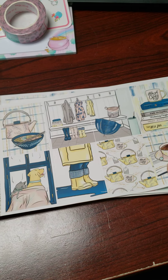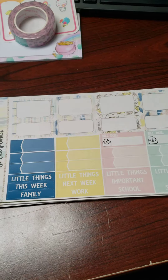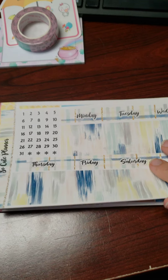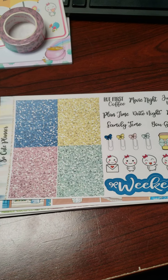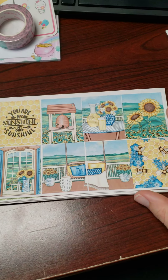I got this kit — it's like a rainy day, stay cozy at home kind of thing. Here are all the sticker sheets that come with it, some washi, and date covers.